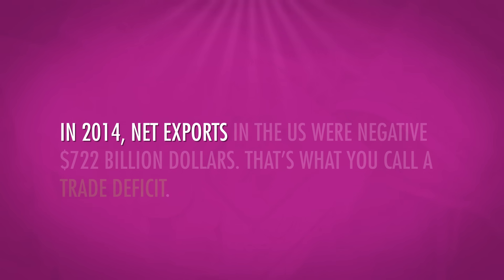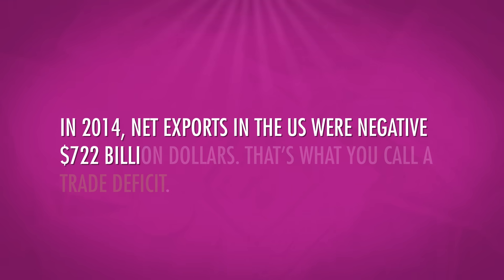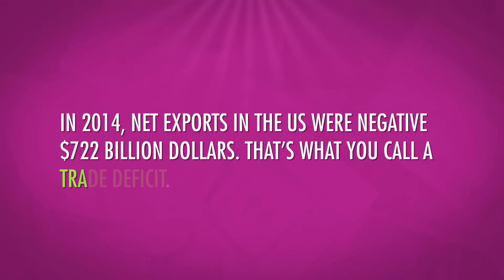The annual difference between a country's exports and imports is called net exports. So if Brazil exports $250 billion worth of goods and imports $200 billion, then its net exports are $50 billion. That means Brazil has a trade surplus. In 2014, net exports in the U.S. were negative $722 billion. That's what you call a trade deficit.